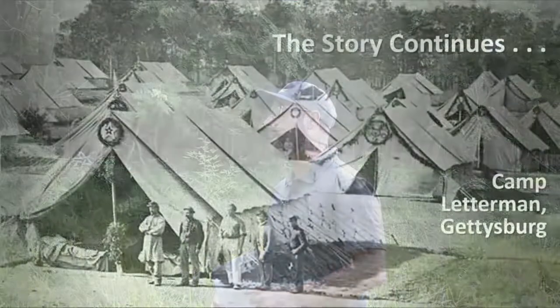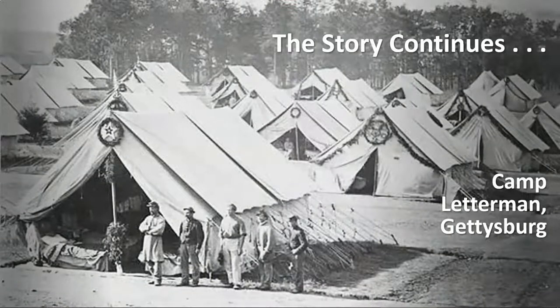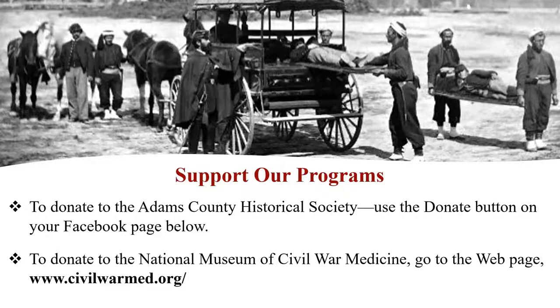Thank you for an excellent presentation. As you can see from this photo, the need for field hospitals would only grow as the war continued. We will be looking at one of the largest field hospitals, Camp Letterman in Gettysburg, later this year. A special thanks to our viewers for supporting our programming throughout the year. We welcome your donations to help us continue these programs. To thank the National Museum of Civil War Medicine, please visit the museum's website listed here. On that site you can make your donation, sign up for a membership, and watch more videos. To donate to the Adams County Historical Society, simply use the donate button on the bottom of your Facebook page.